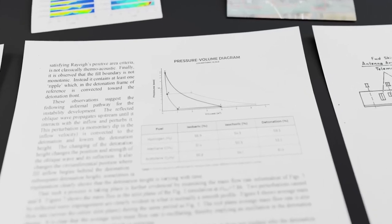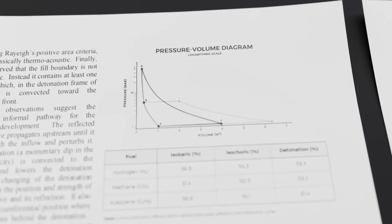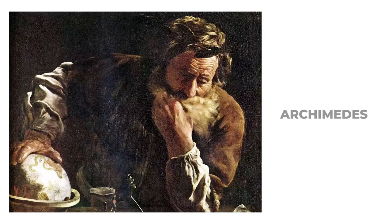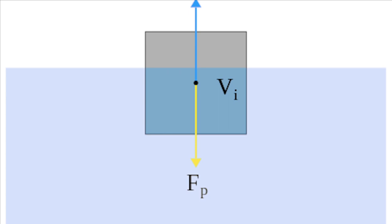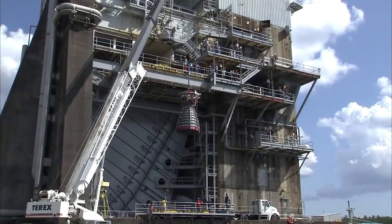Here's another curious fact: the principle behind rocket propulsion was first described over 2,000 years ago by the ancient Greek philosopher, mathematician, and inventor Archimedes. He stated: for every action, there is an equal and opposite reaction. Little did he know that this principle would form the basis of modern rocketry.